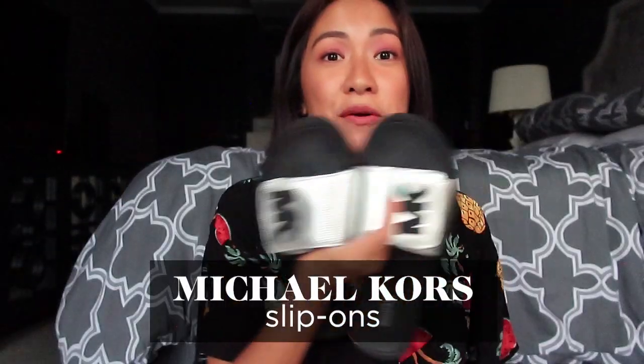Second sandals: slip-ons from Michael Kors. I love it. I can wear it right after swimming, while walking. The metallic silver and the logo are great. Plus, it's super easy if you want to pack it.